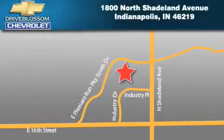Blossom Chevrolet is located at 1800 North Shadeland Avenue in Indianapolis. Our goal is to exceed all of your expectations to ensure that you'll return for future visits.